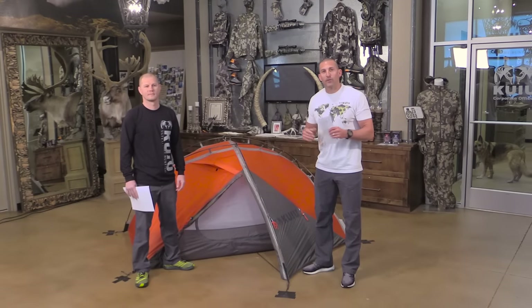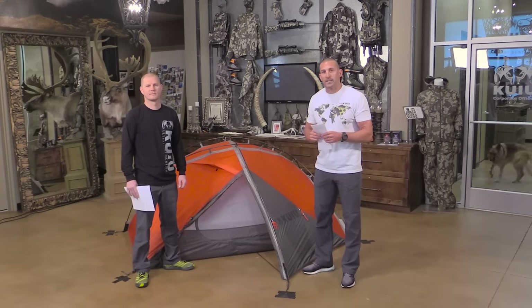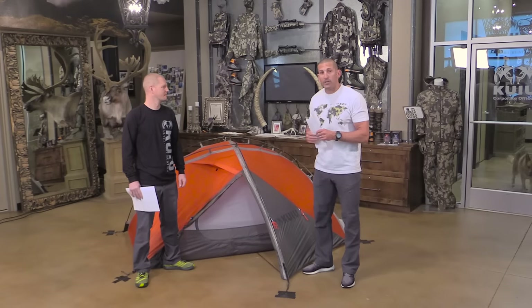Hey everybody, welcome to Kuyu Live, our first live product release of 2016. We've got an amazing product to show you today — our new Stormstar four-season tent.